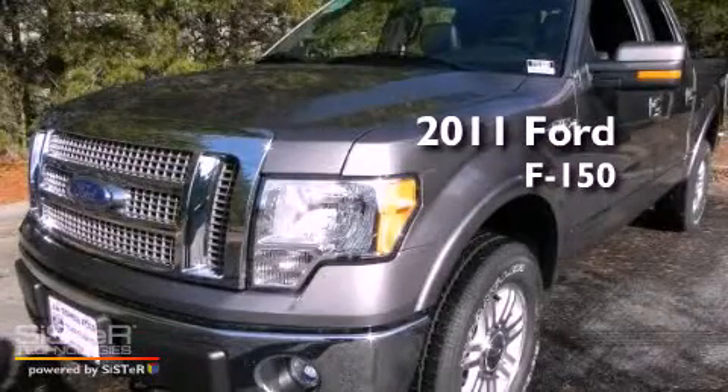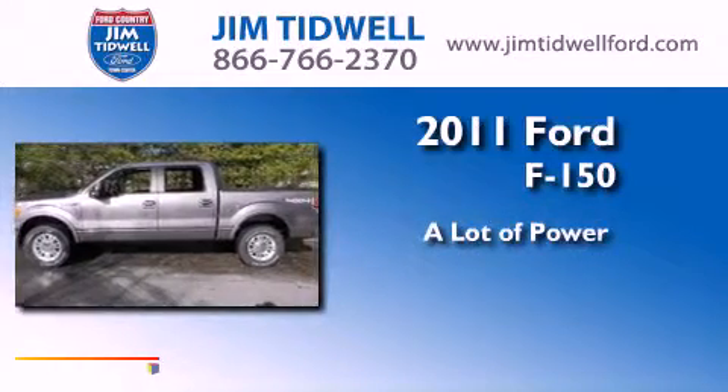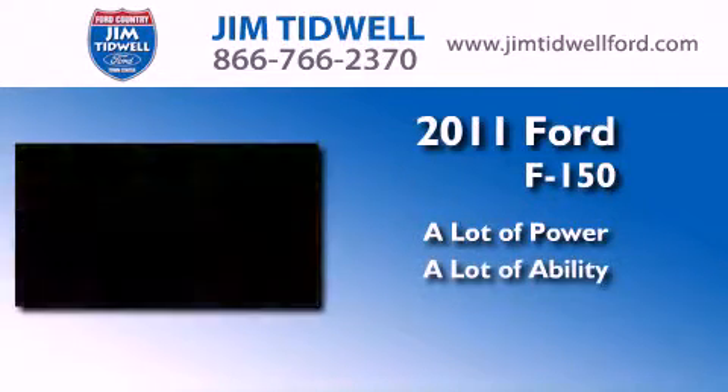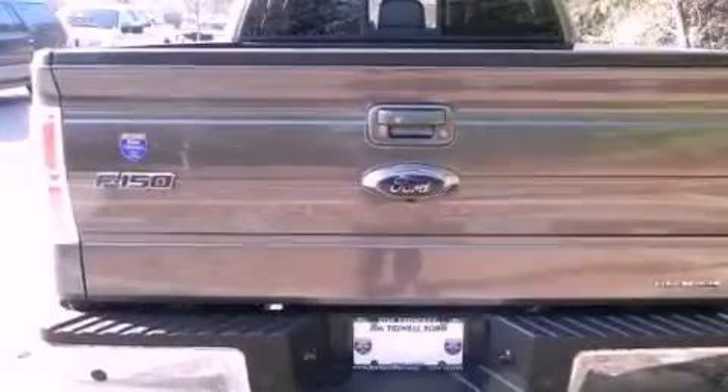This is a brand new 2011 Ford F-150. All of the following features are included.